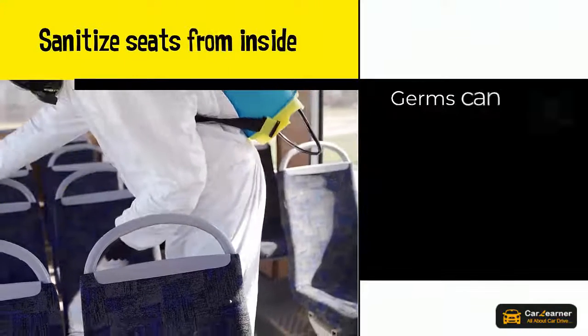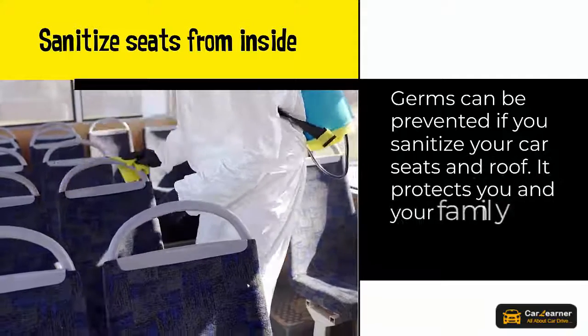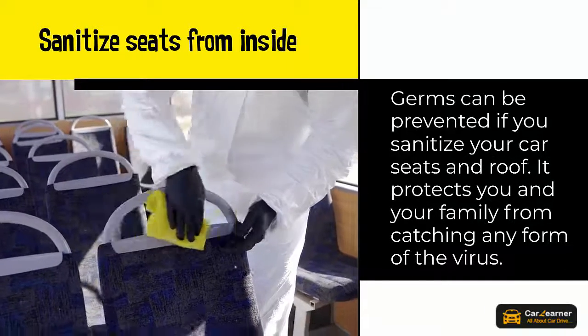Sanitize seats from inside. Germs can be prevented if you sanitize your car seats and roof. It protects you and your family from catching any form of the virus.